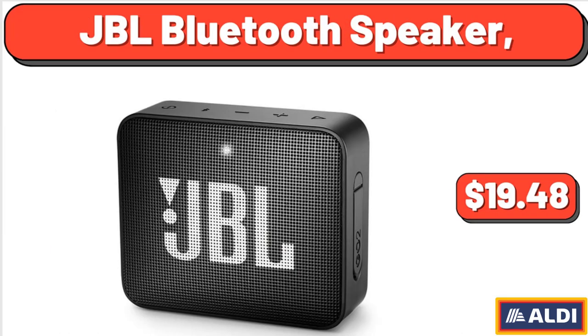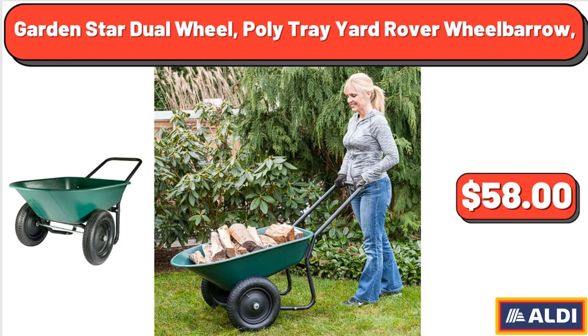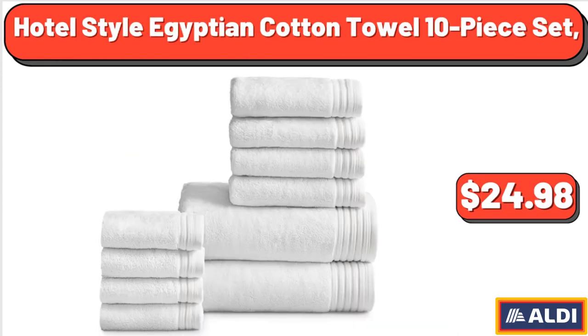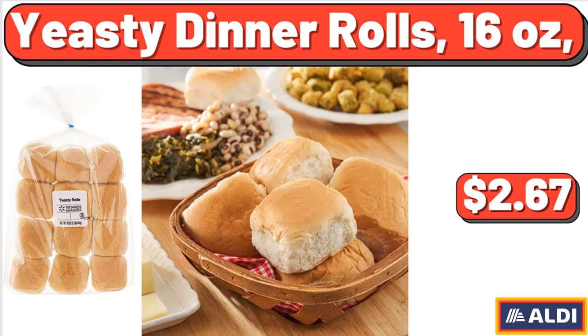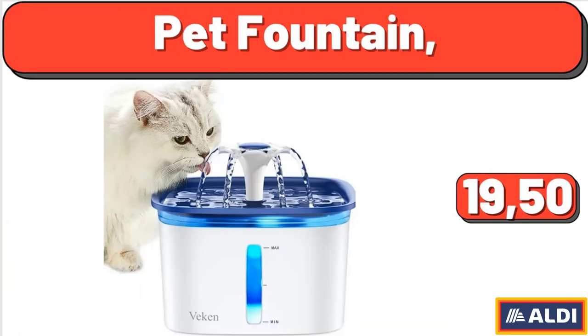JBL Bluetooth speaker: $14.99. Garden Star dual wheel poly tray yard rover wheelbarrow: $58.00. Hotel style Egyptian cotton towel 10-piece set: $24.98. Food storage container pack of three: $7.98. Yeasty dinner rolls, 16 ounces: $2.67. Pet fountain: $19.50.